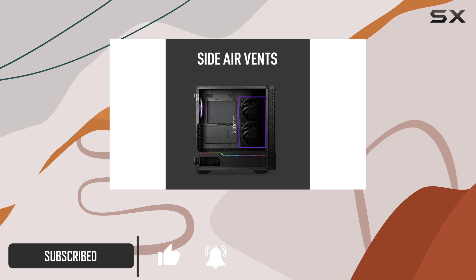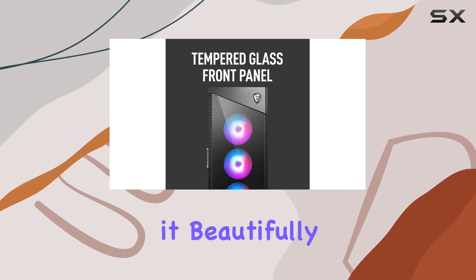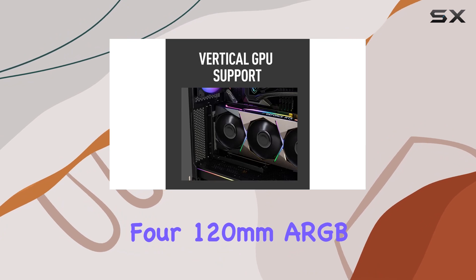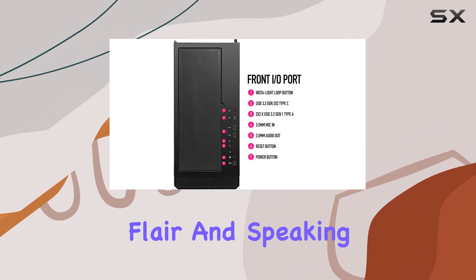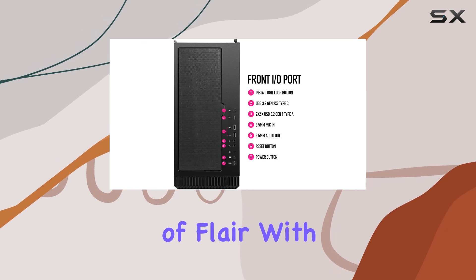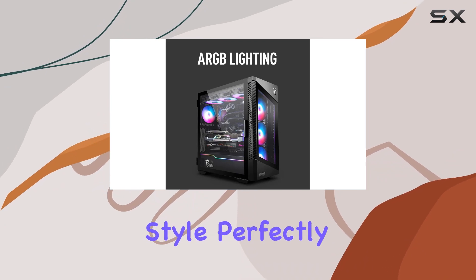First off, let's talk about the design. The tempered glass front panel is not just for show — it beautifully showcases the four 120mm ARGB fans inside, giving your setup that extra flair. And speaking of flair, with MSI Mystic Light support, you can customize your ARGB setup to match your style perfectly.